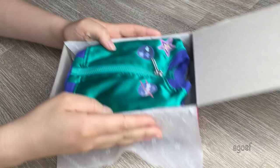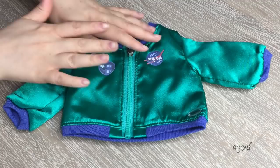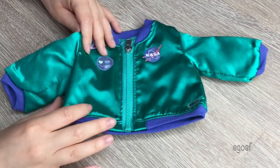The first item is the jacket — a really lovely green and blue color and I am so excited about this piece. There's a zipper that goes right down the middle so it's easy to put on your doll, and we have the little American Girl logo on the side. It's long-sleeved and stretchy. There are patches along here — it kind of reminds me of a felt material. We have the NASA logo, a star, a robot, and a Mars patch. One says 'rocket' as well — I love how it's all science themed.